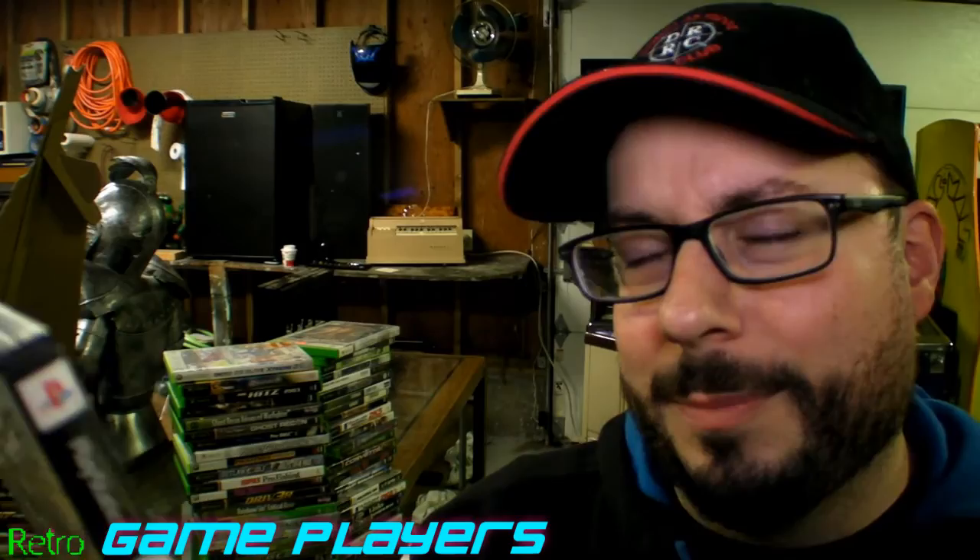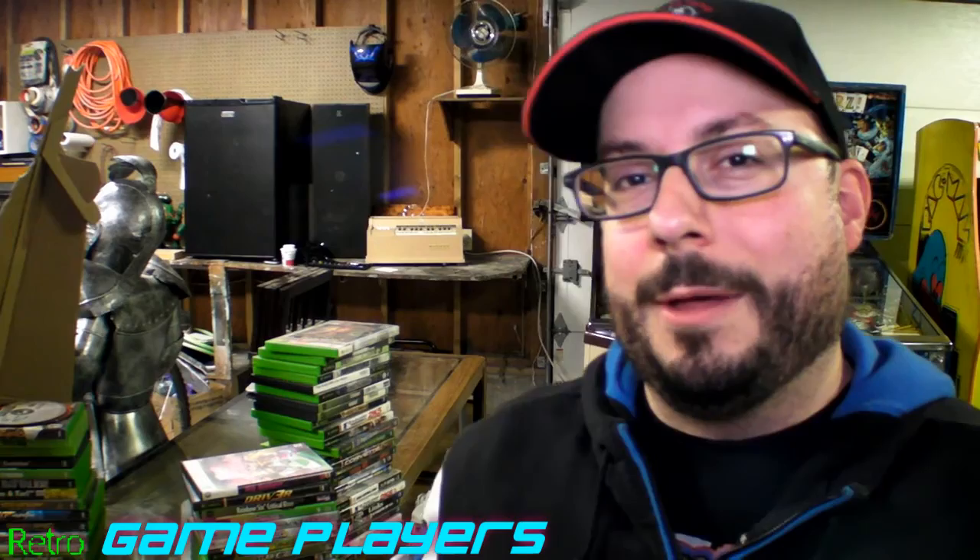Brunswick Pro Bowling — wait, this is PlayStation 2. I don't know what this is doing out here; this might be a duplicate. I'm going to set this in a different spot. Rainbow Six 3: Black Arrow — I never played this game, I have no idea if this is any good.